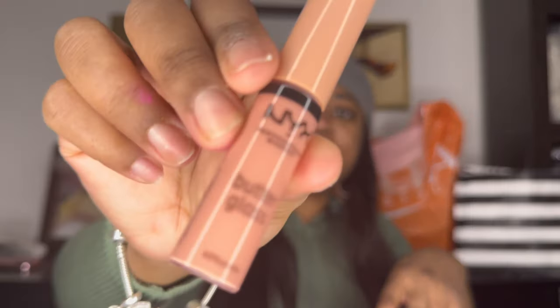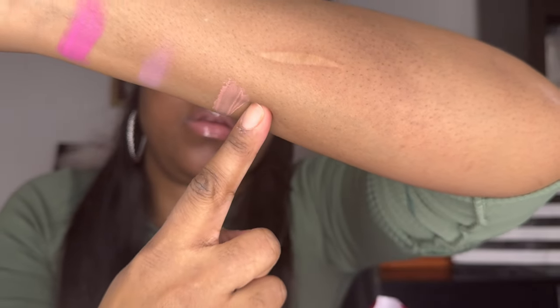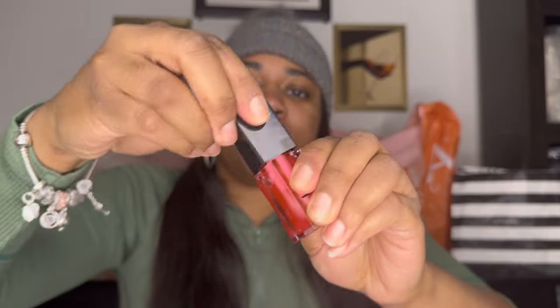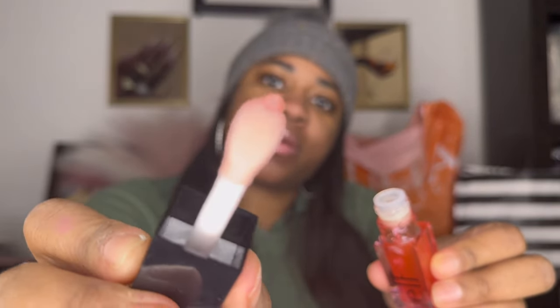This is Fortune Cookie by NYX — these are the butter glosses. That's the color right there: Fortune Cookie. I also wanted to try the ELF Glow Reviver lip oils. I love the applicator.